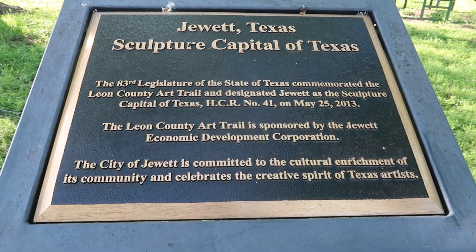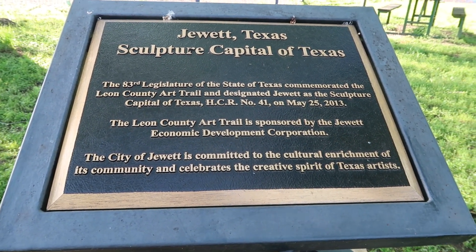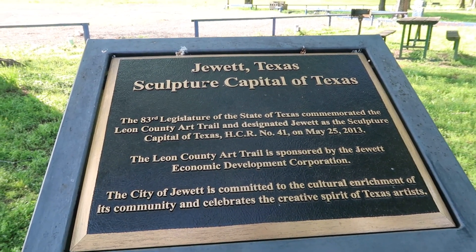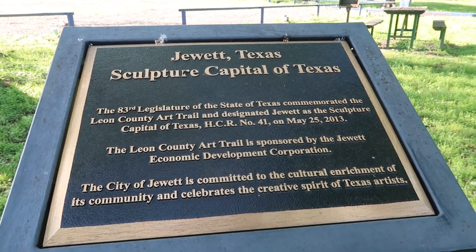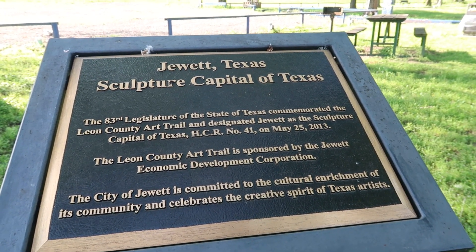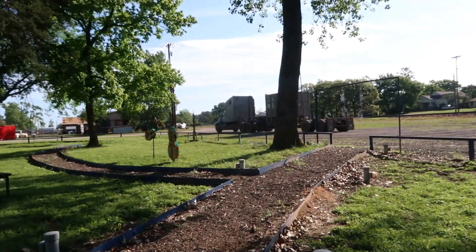So like I said, we are in Jewett, Texas — sculpture capital of Texas. This park was designated as such on May 25th, 2013, when the town was officially considered the sculpture capital of Texas. Alright, let's go start walking around and take a look.